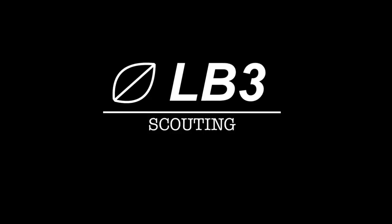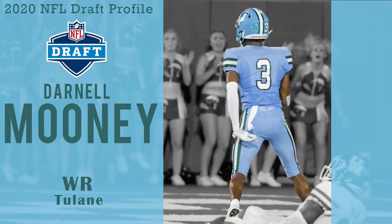Hey there Draft fans, LB3 here and I'm back again with another Draft Profile video. In our last video we took a look at Auburn cornerback Noah Igben-Augany, because he finished third in a poll I ran in one of my previous videos. And now the video you are currently watching is on Tulane wide receiver Darnell Mooney.